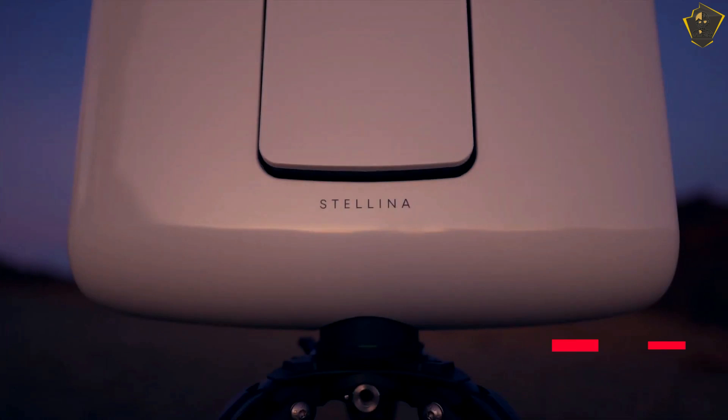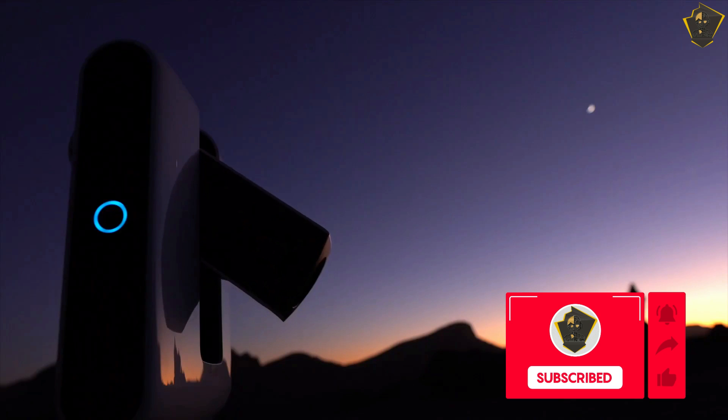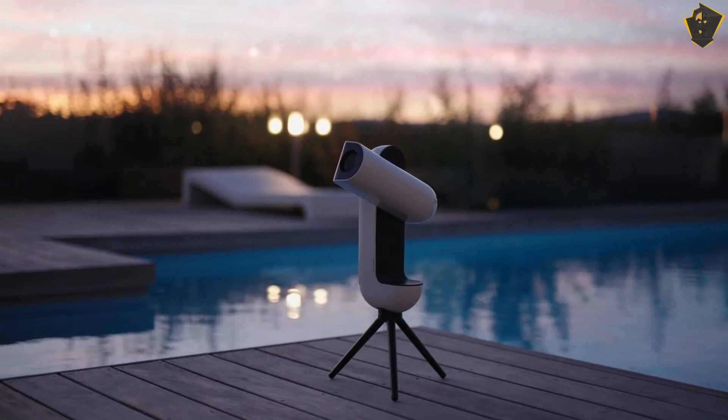So that's it for the best smart telescopes of 2024. Like this video if it helped you. All products are linked below. Subscribe if you're new — see you next time!